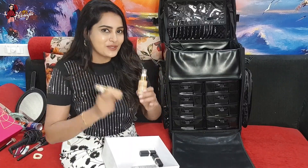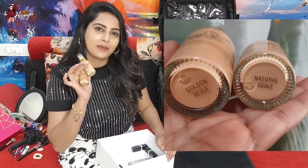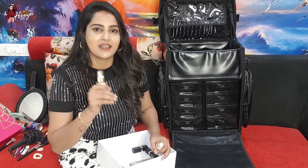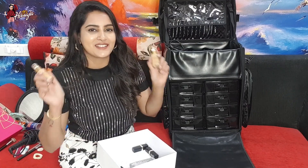I have two varieties in the foundation — I have done a dull makeup look and a bright makeup look. You can apply it after the primer. It gives a smooth finishing on the face and it comes in Indian skin tones.